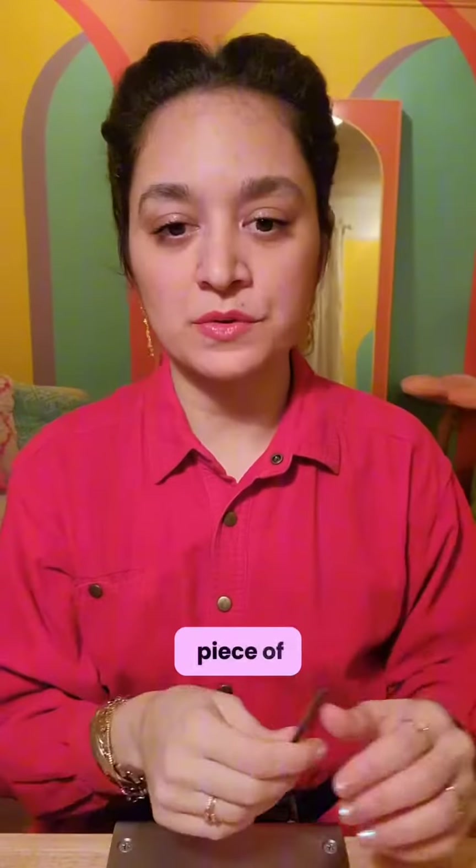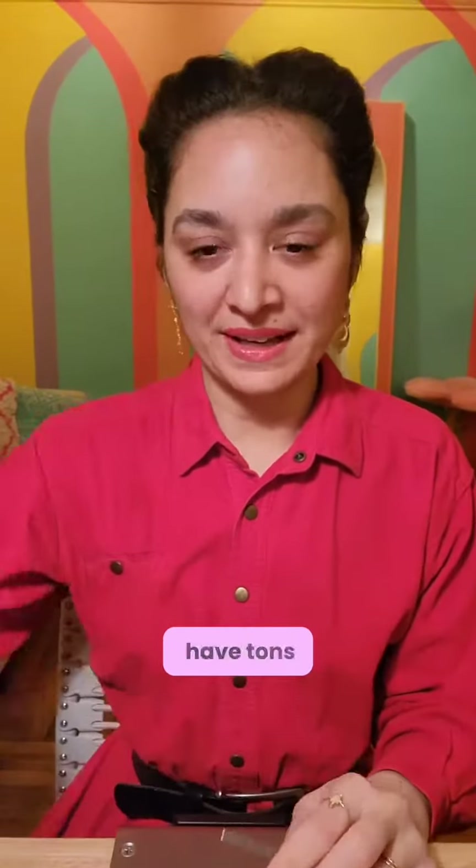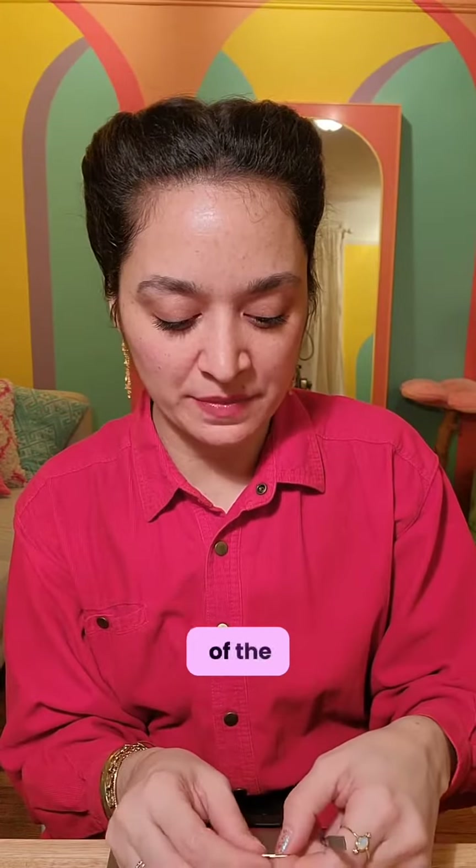Every time I post a picture of a piece of jewelry with a garnet in it, I invariably have tons of people telling me that it's their favorite gemstone. I happen to love them too. Antique garnets are some of the first pieces of fine jewelry that I started collecting for myself.